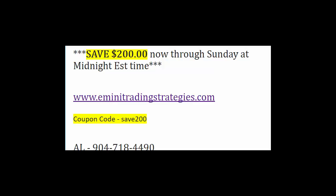If you have any questions, please get in touch. You can email me at al@eminitradingstrategies.com or call me at 904-718-4490. I will be around all weekend. Thank you, and we look forward to working with you.